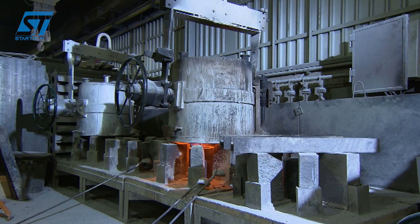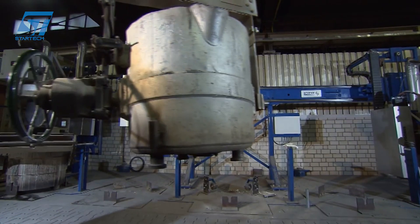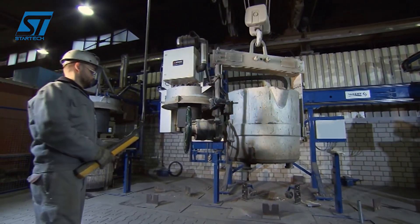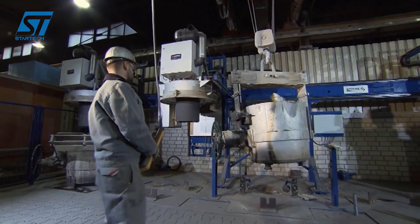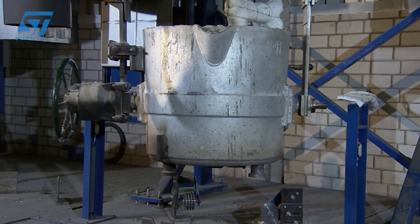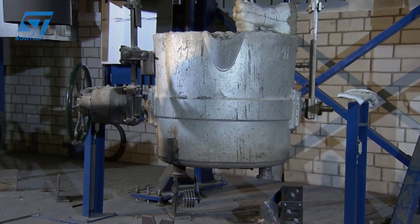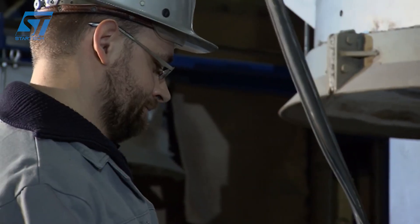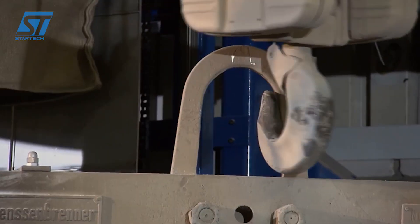Key machines include wax injection molding machines, robotic dipping systems, autoclaves or steam de-waxing systems, high-temperature furnaces, and potentially vacuum casting systems. For larger castings or higher production volumes, where the extreme precision of investment casting isn't paramount, Edelstahlwerke Schmieze utilizes advanced sand casting techniques.